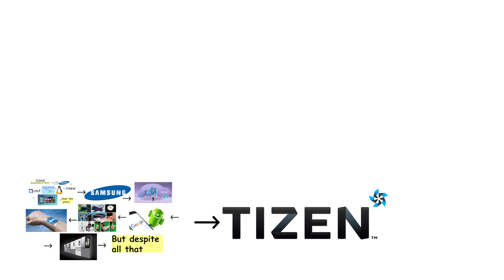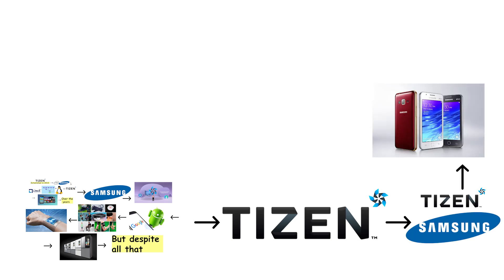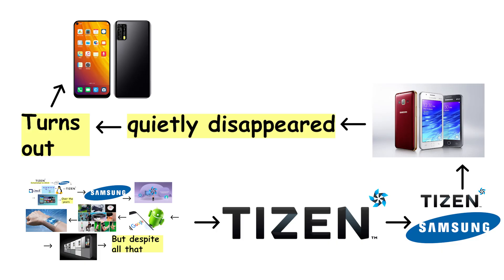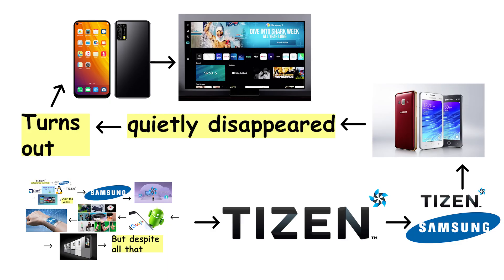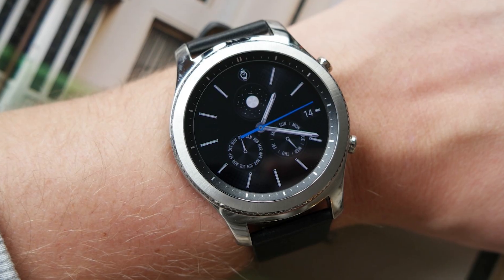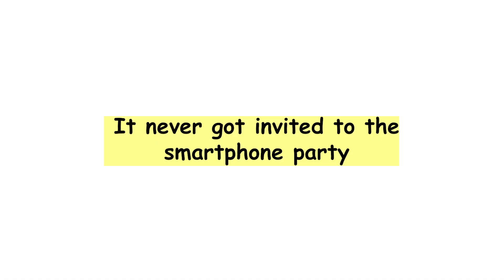But despite all that, it never really made it big on phones. Samsung tried. A few Tizen smartphones were released, and then quietly disappeared. Turns out, people did not want a phone without the Play Store, or with a browser that felt like it came from 2012. So while Tizen thrived on wristwear and appliances, it never got invited to the smartphone party.